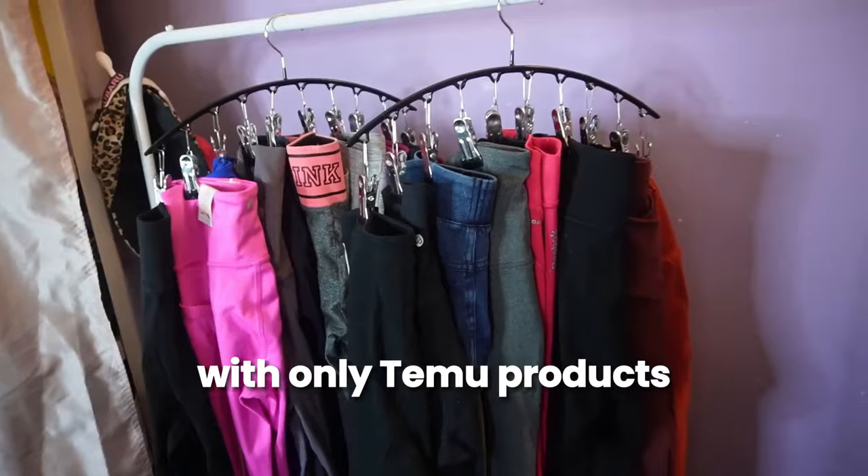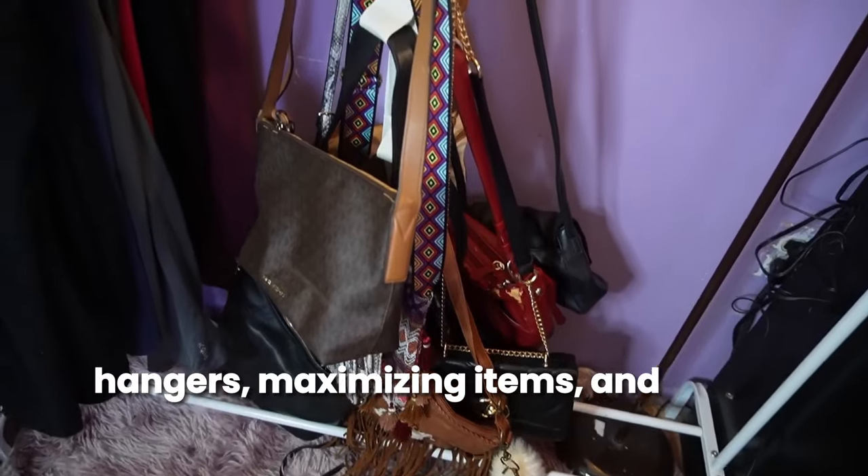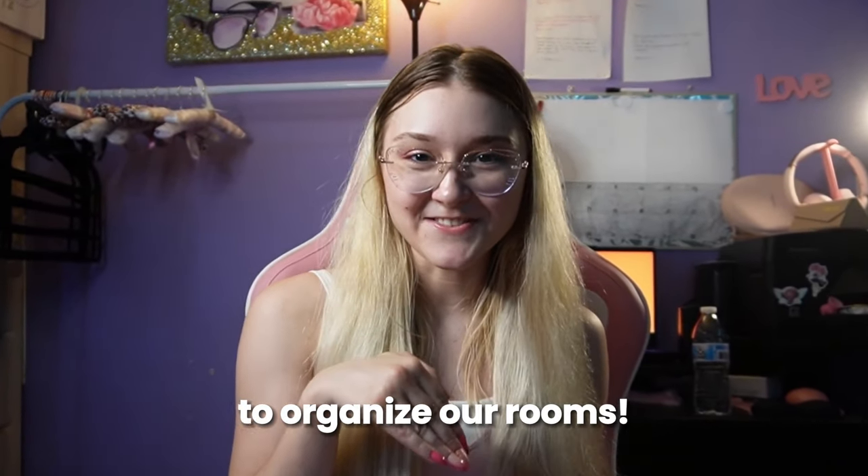You can organize your room with only Temu products, from storage containers, hangers, maximizing items, and more. Temu is an affordable solution for your everyday needs. Not everything in this haul was gifted to me — these things I want to show you and try out to see if it's a good cheap option to organize our rooms.